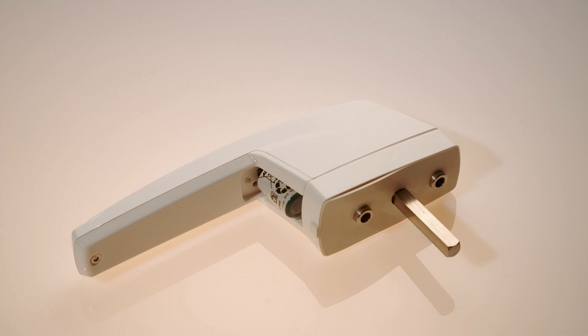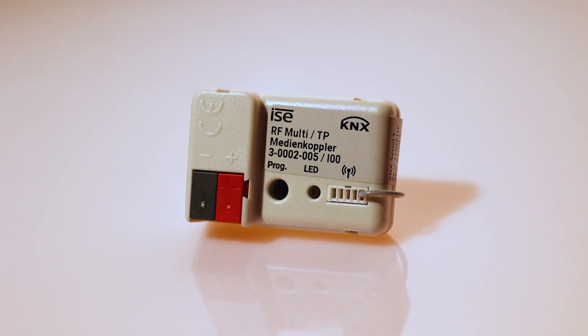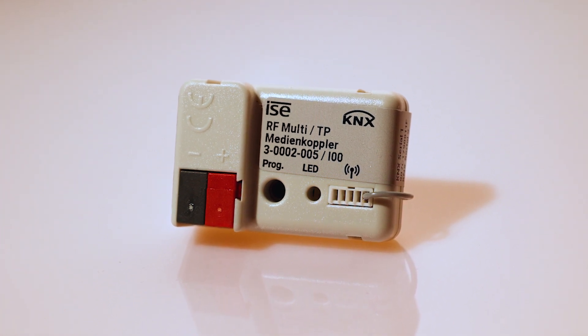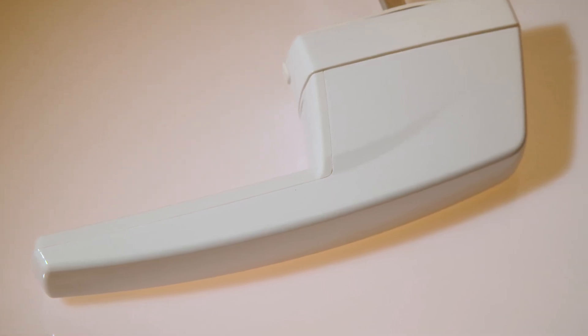Heli radio window handles are integrated into the KNX bus via a KNX RF multi-TP media coupler. Up to 255 Heli radio window handles can be connected to a single media coupler.